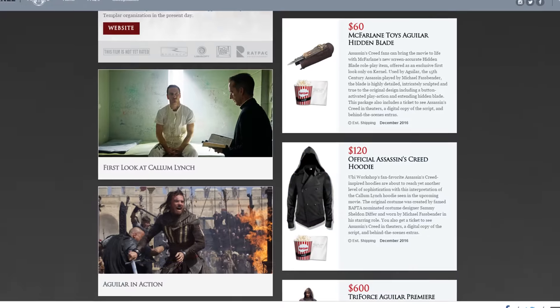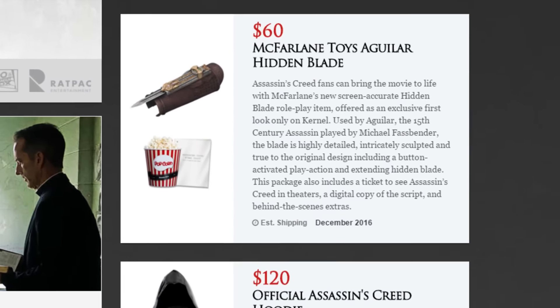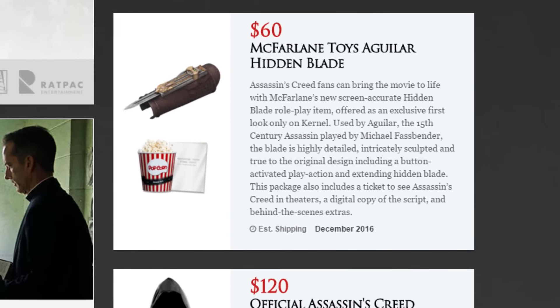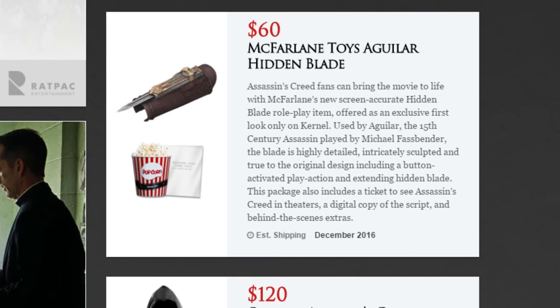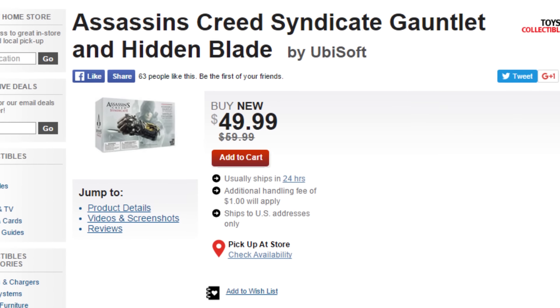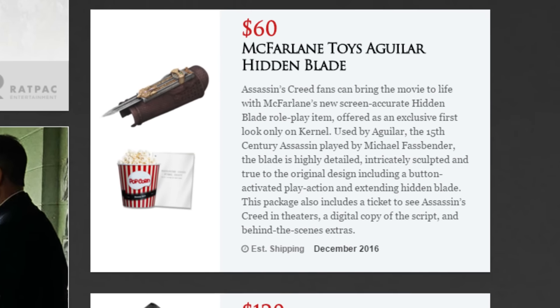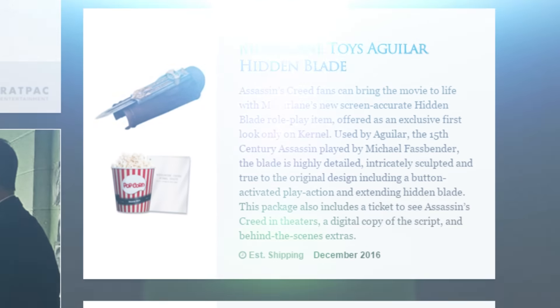Now onto the bit more expensive packages, more specifically the 60 dollar one. You can actually get Aguilar's Hidden Blade created by McFarlane Toys. This is actually a pretty good deal because if you look at the AC Syndicate Hidden Blade, that's 50 dollars and doesn't have anything extra. For 10 dollars more you can get Aguilar's Hidden Blade, the movie ticket, a copy of the script — you get the point.